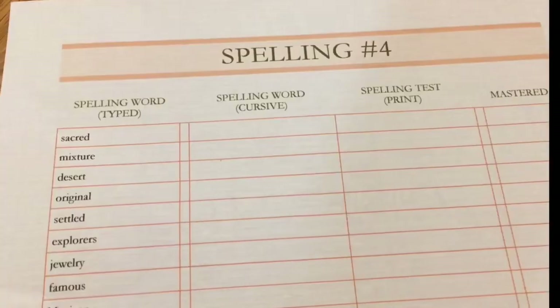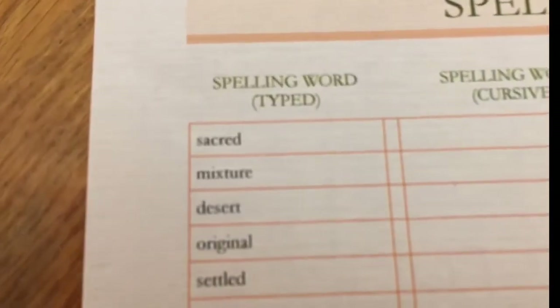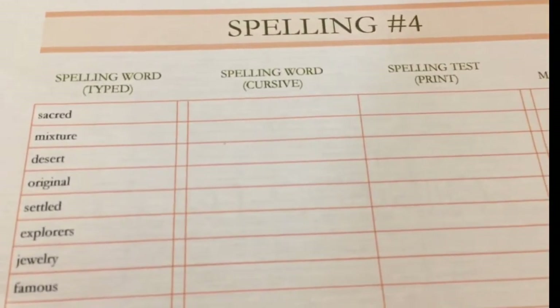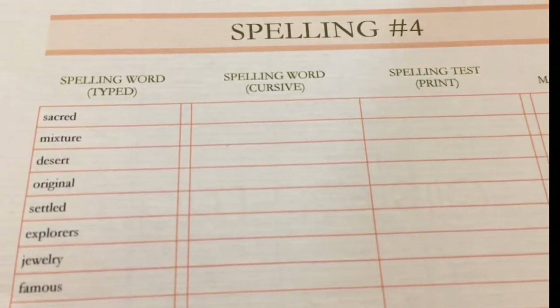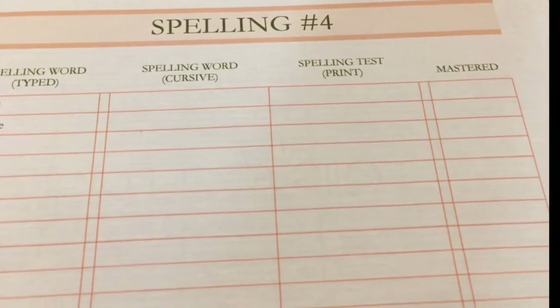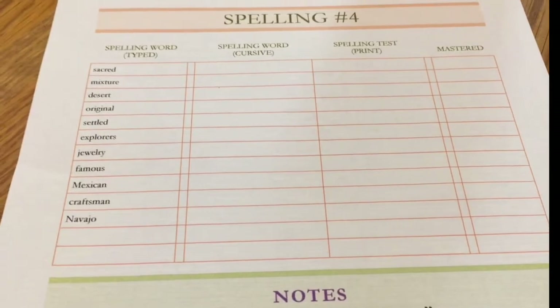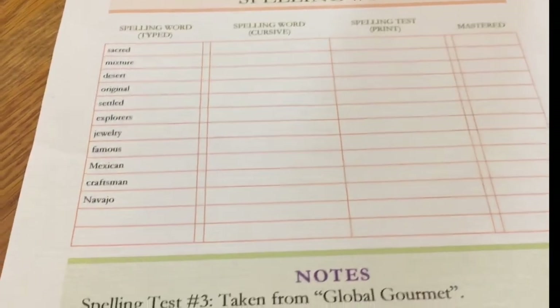Using the standard template here, my son King Jimmy has already typed these words in. Then he will do them in cursive, and for his test he'll print them. When he understands the word and the meaning and can spell them correctly, I will consider it mastered.